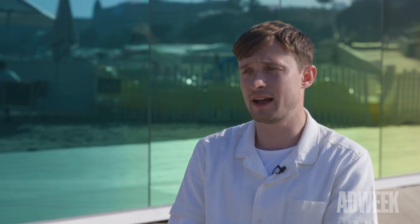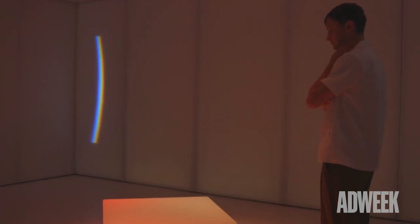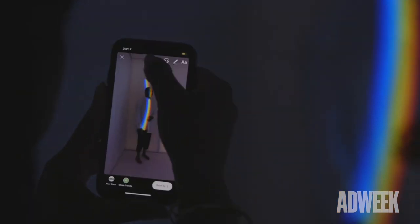This is the biggest work yet, and I was also really excited because this collaboration allowed me to bring my work to a new scale — the scale of small architecture.